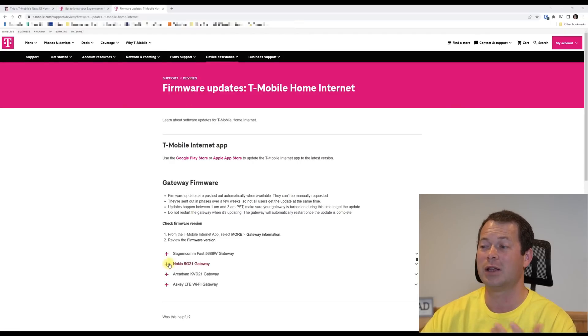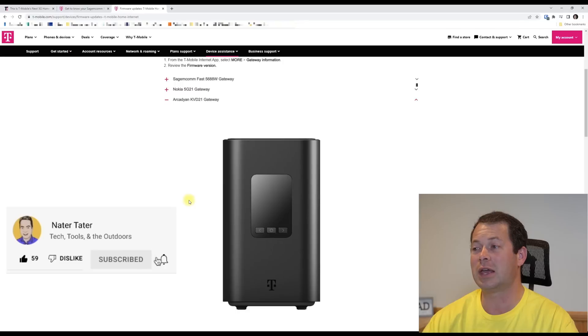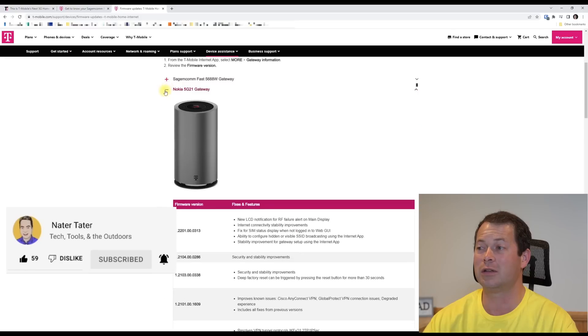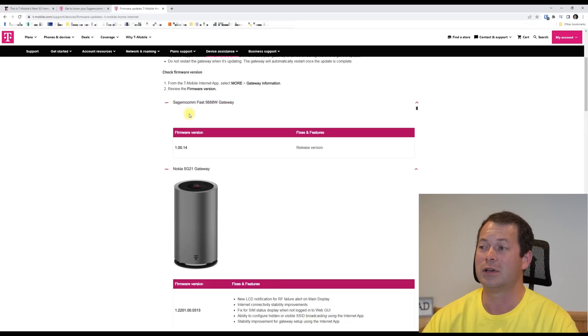There were a couple of places that tipped me off about this. One of my viewers tipped me off in the comments, I've seen it on one of the Facebook groups, and more recently I've seen it on the T-Mobile.report website as well. But one of the places that confirms it's legitimate is right on T-Mobile's website itself — specifically on the support page for device firmware updates. There you can see the old ASCI LTE 4G-only unit, the KVD-21 gateway, the Nokia 5G-21 gateway, and most recently the Sagemcom Fast 5688W gateway.